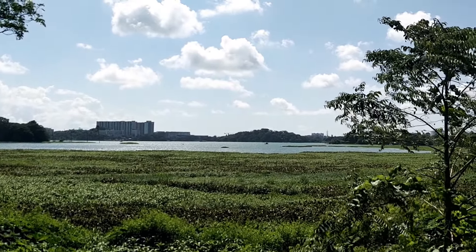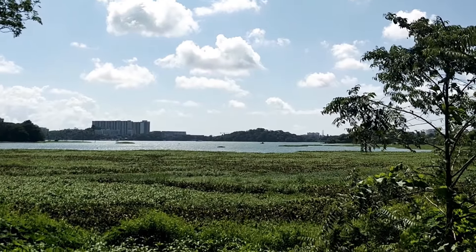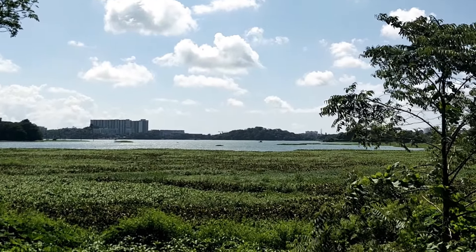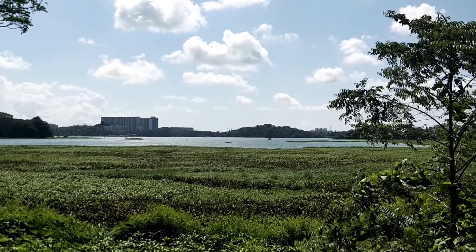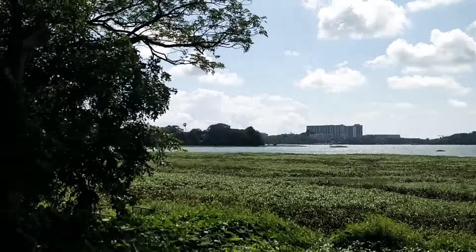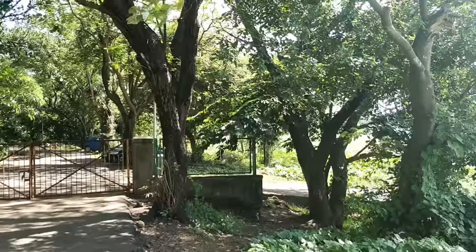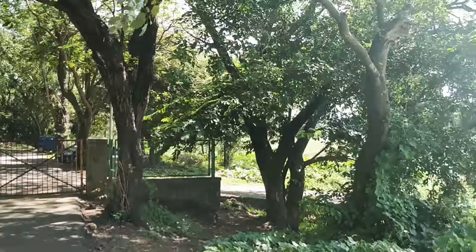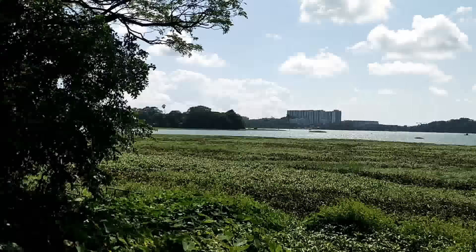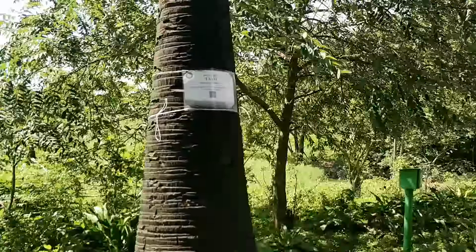In the IIT Bombay campus, in Juhu Vihar, there is a lake called Powai Lake. It's a very beautiful place — not only on campus, but in the entire Mumbai according to me. I'll just show you some of the surrounding area. This is the road which leads to the lakeside, and this is the lake.